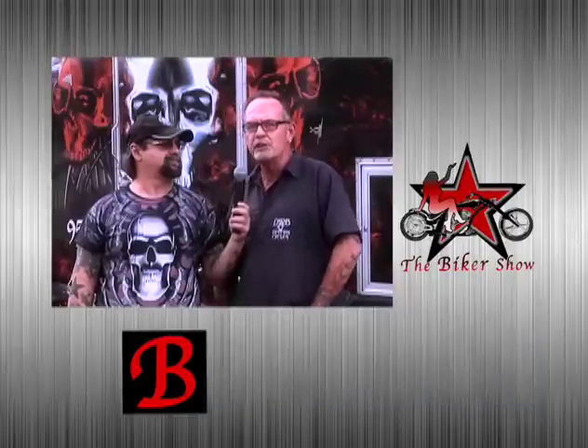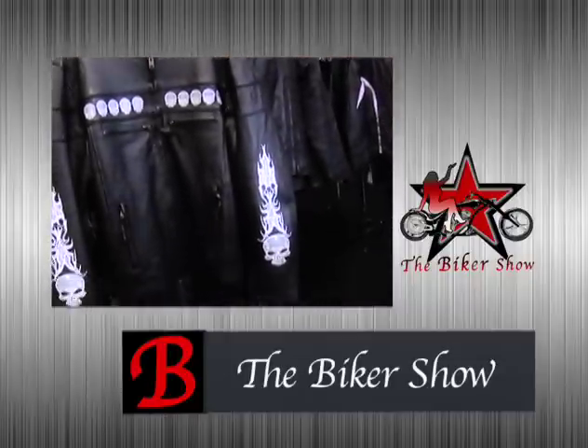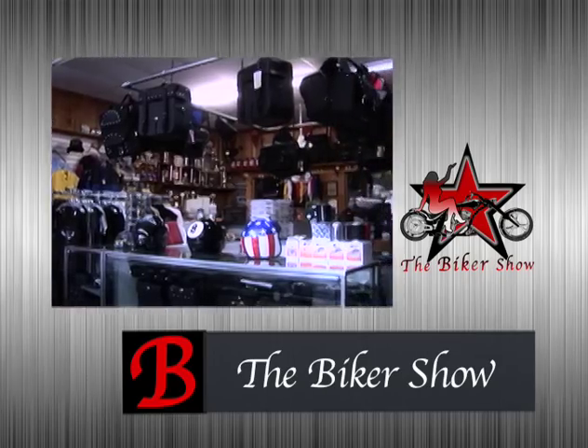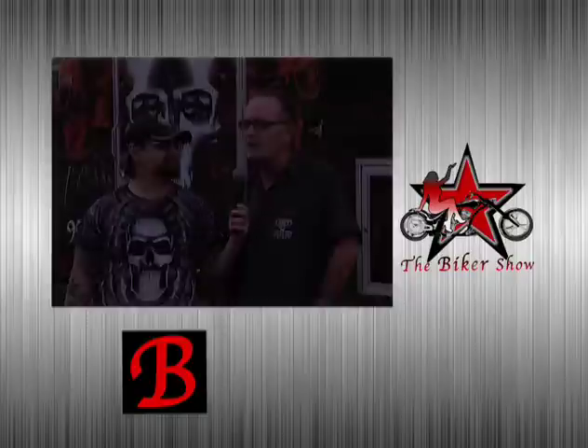We just recently opened up a boutique in the shop, so we've got all the rider's gear — from leathers to vests to chaps to T-shirts, boots, helmets — just about anything that you want and need. Pretty much a one-stop shop, full of great techs, and really can't say enough about it.